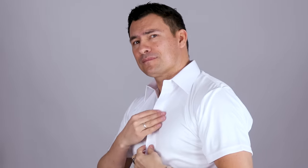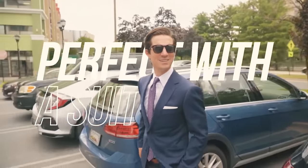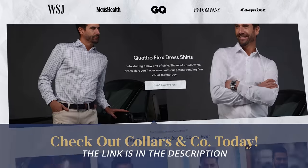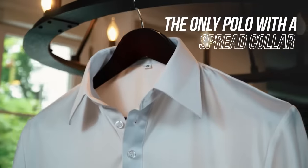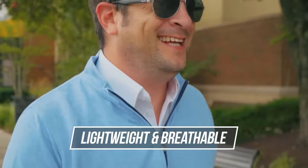Wouldn't it be nice if there was a company that came out with a shirt that had a great collar, a great placket, and looked amazing whenever you matched it with a sports jacket, suit jacket, or blazer? That's today's sponsor, Collars & Co. For years I've been talking about Collars & Co. because I love what these guys do. They designed the perfect shirt with a dress shirt collar and strong front placket, made from a material that has stretch and is breathable. In a nutshell, you get the look of a dress shirt without the hassle.